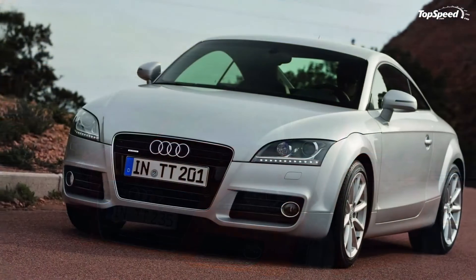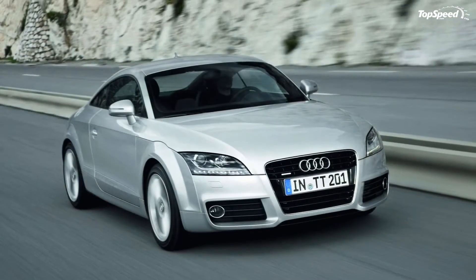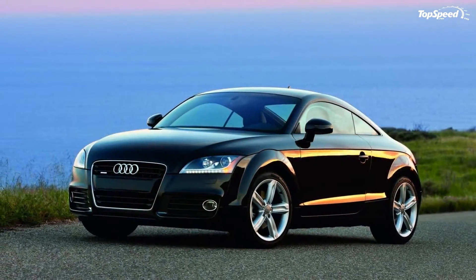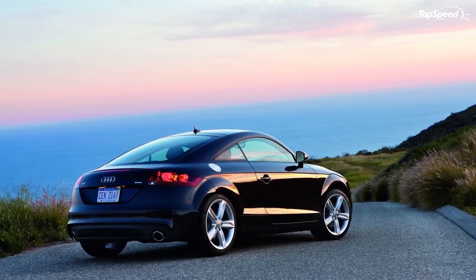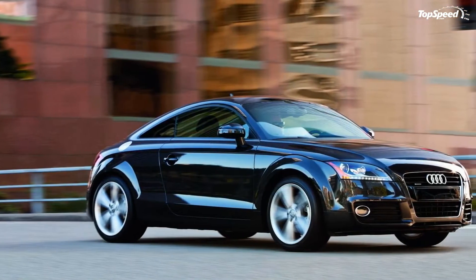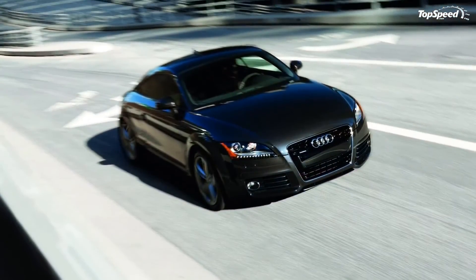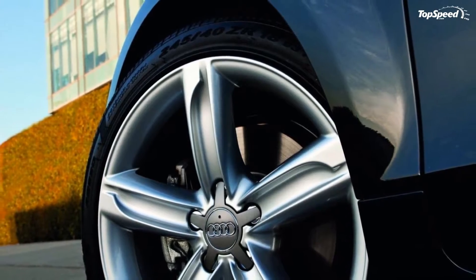The 2007-2012 Audi TT. The history of the TT (Tourist Trophy) started in 1995 when Audi unveiled the first concept at the 1995 Frankfurt Motor Show. It would be a full three years before the market would be introduced to the production model in 1998, but when that happened, it arrived in both coupe and roadster versions. The first generation remained active until 2006, when the company released the second generation TT for the 2007 model year.